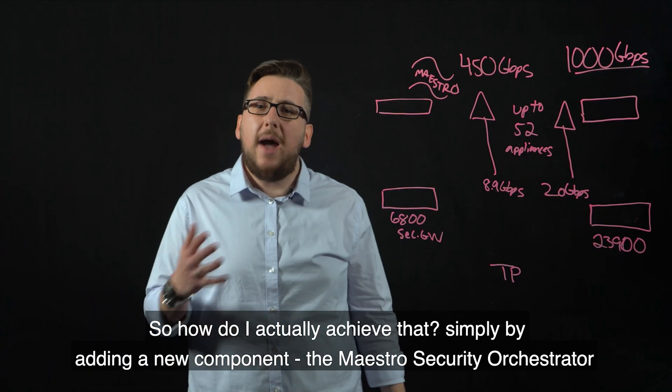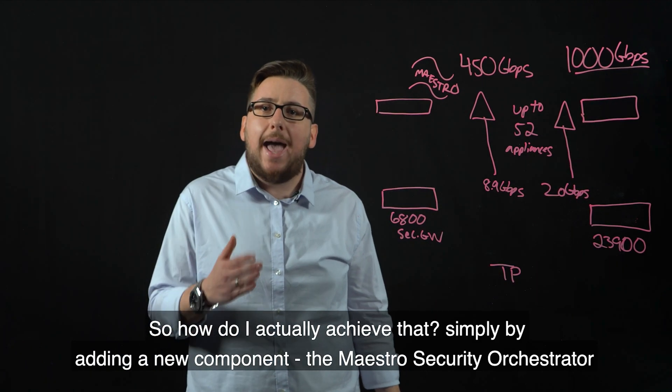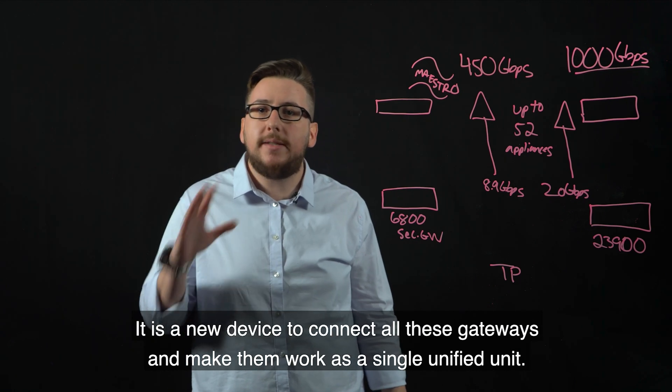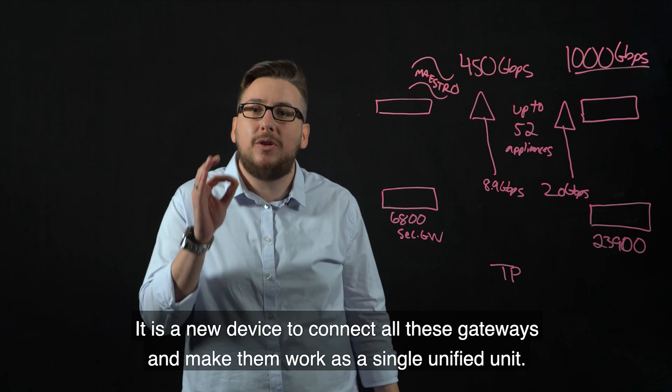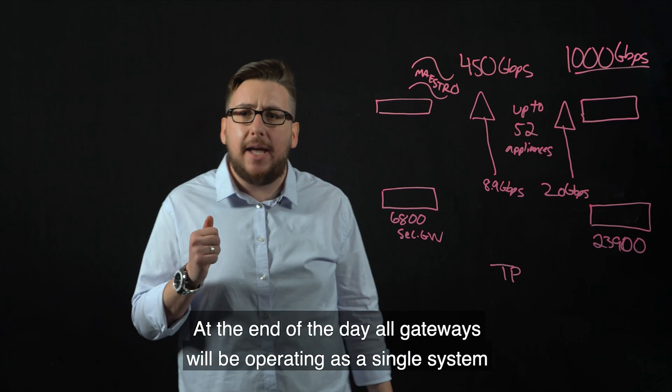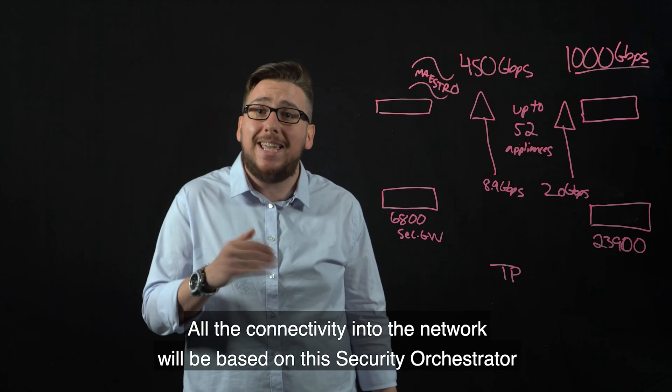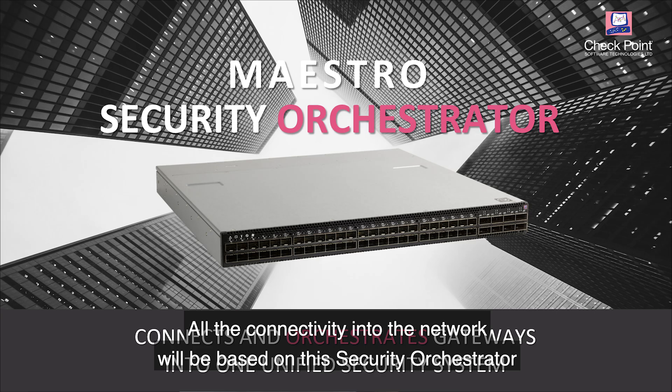How do I actually achieve that? Simply by adding a new component: the Maestro Security Orchestrator. It is a new device to connect all these gateways and make them work as a single unified unit. At the end of the day, all gateways will be operating as a single system, and all connectivity into the network will be based on this Security Orchestrator.